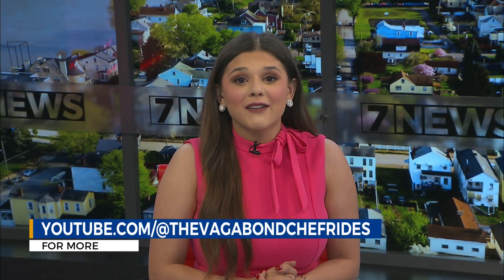You're missing out if you haven't had Vagabond Kitchen's ramp recipes. Welsh posts them on YouTube under a channel called The Vagabond Chef.